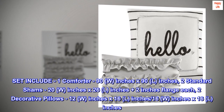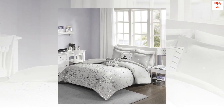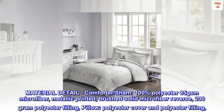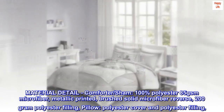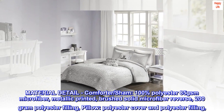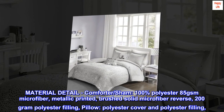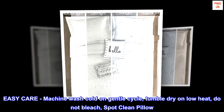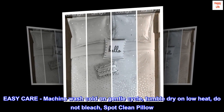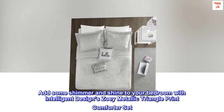Material detail: comforter and sham are 100% polyester 85 GSM microfiber, metallic printed brushed solid microfiber reverse, with 200g polyester filling. Pillow has polyester cover and polyester filling. Easy care: machine wash cold on gentle cycle, tumble dry on low heat, do not bleach, spot clean pillow.